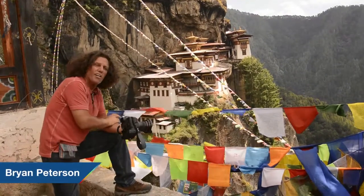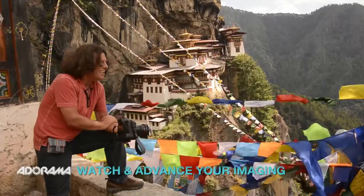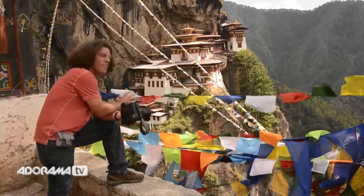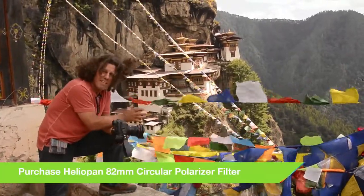If you are going to come to Bhutan and photograph Tiger's Nest, number one, there is no rush to get up here really bright and early in the morning because the light doesn't get good until almost midday and then into the late afternoon. Because of that, a couple of things to bring along for sure: a polarizing filter, which will cut down a lot of the haze that sometimes will be here in this area.